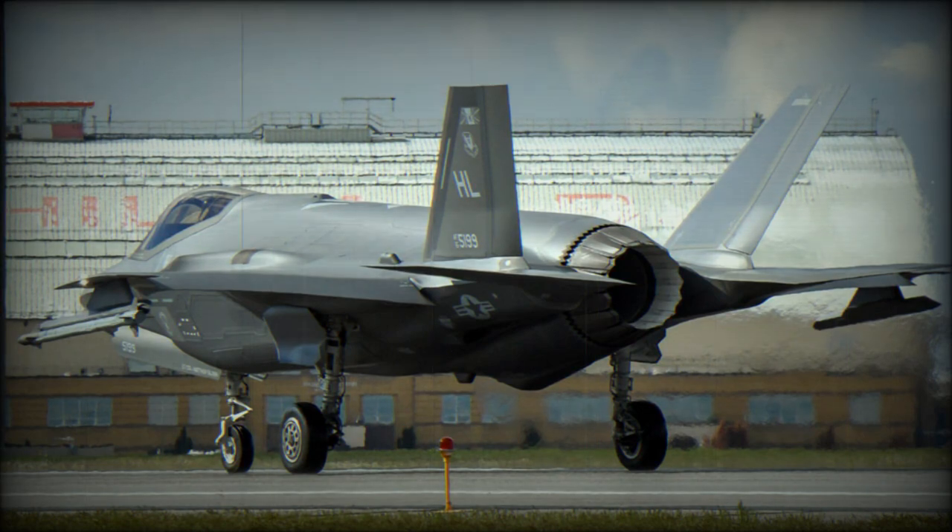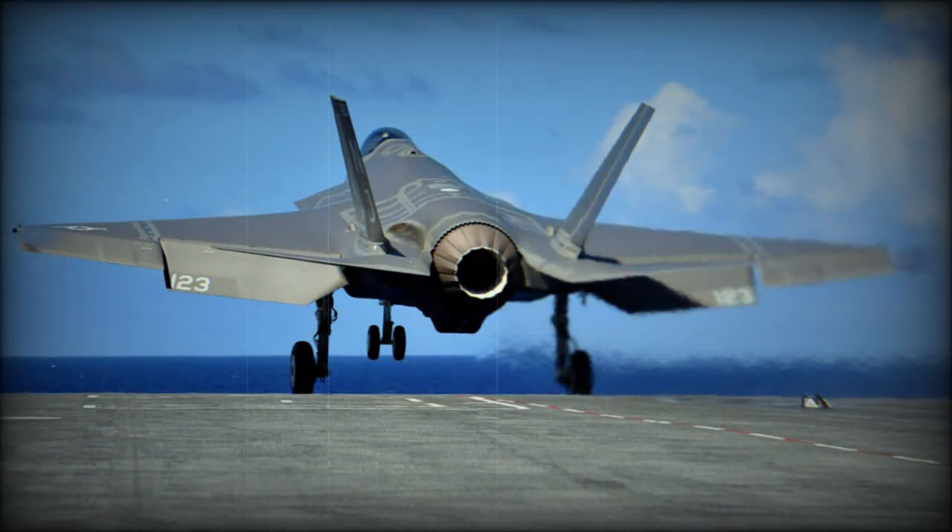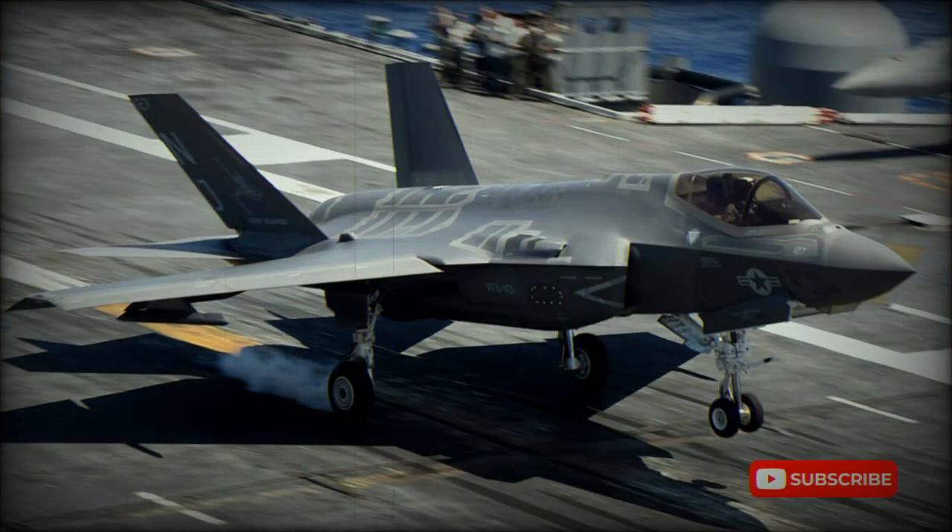Interestingly, Rolls-Royce developed vertical lift systems for both the Pratt & Whitney and General Electric designs. The Lightning II is capable of cruising at supersonic speeds. The F-35 multirole fighter can perform air defense missions, close air support, and tactical bombing.